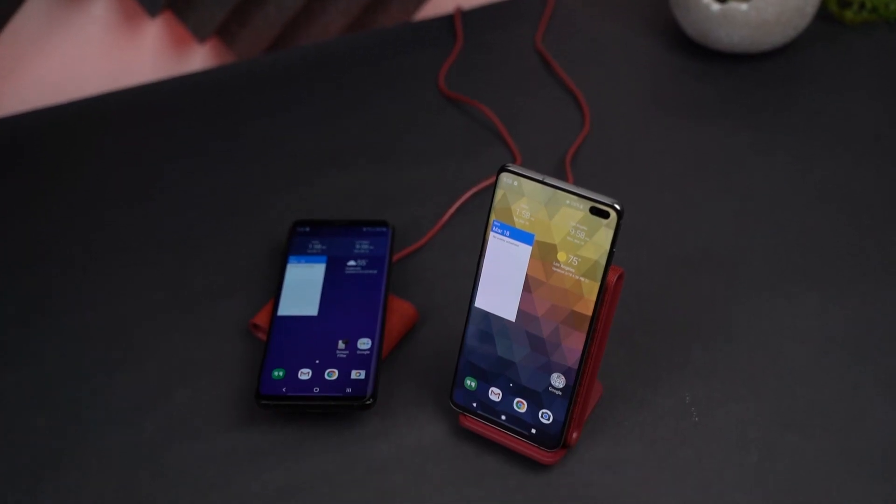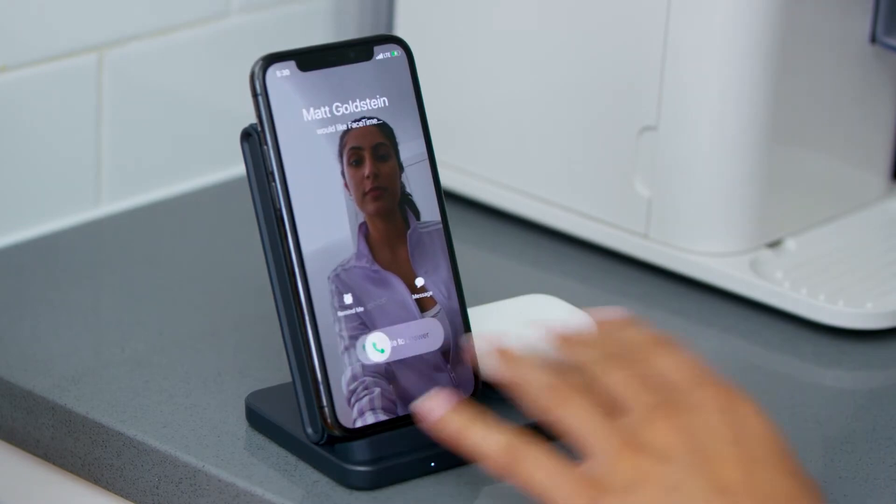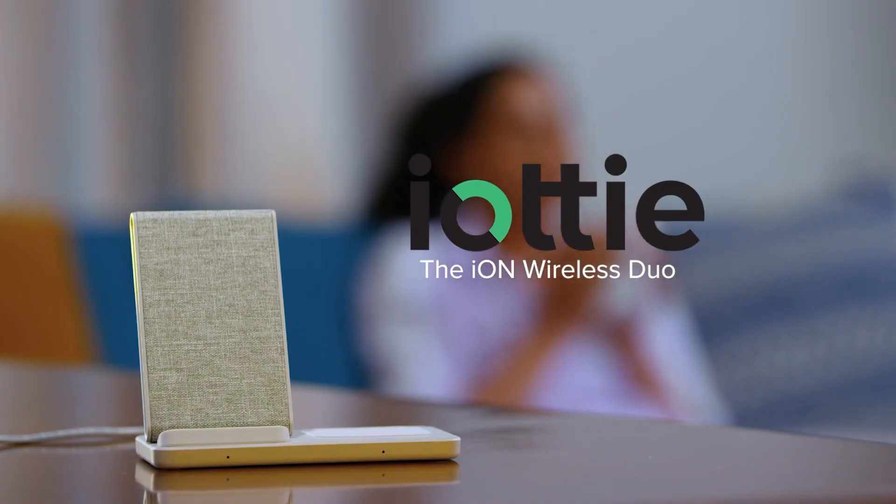It supports fast charging for both Android and iPhone, up to 10 watts and 7.5 watts respectively. The ION Wireless Stand costs $49 and comes in 4 colors.